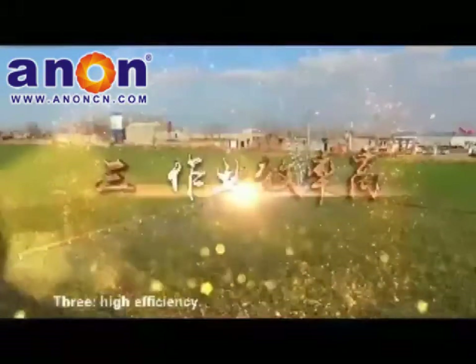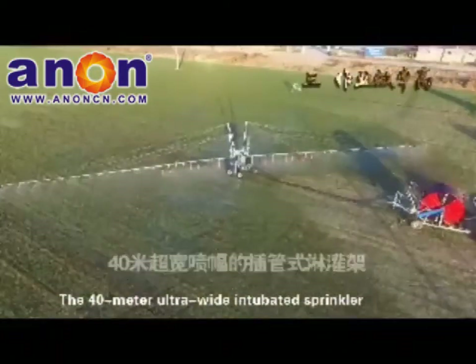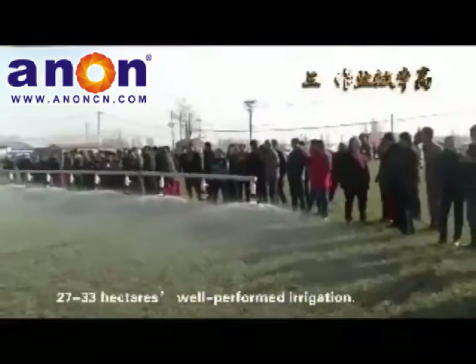High Efficiency: The 40-meter ultrawide intubated sprinkler outputs water at 50 cubic meters per hour. A single unit delivers well-performing irrigation across 27 to 33 hectares.